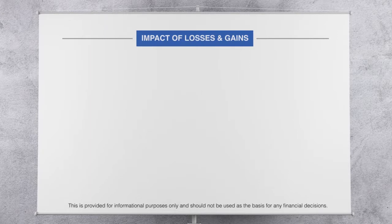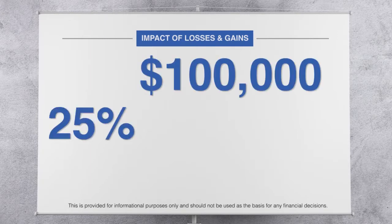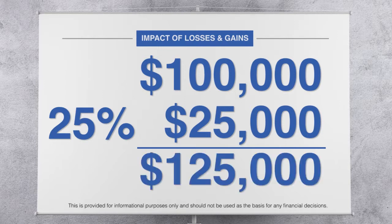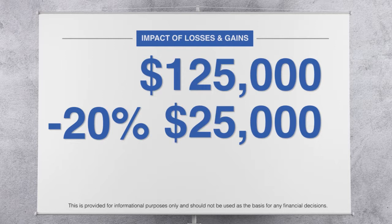Consider this purely hypothetical example. Let's imagine you have a portfolio of $100,000, and then you have a 25% gain — that's $25,000 — so the value of your portfolio after one year is $125,000. Now let's say the next year the market's down 20%. What's 20% of $125,000? It's $25,000. So now you're back to $100,000.